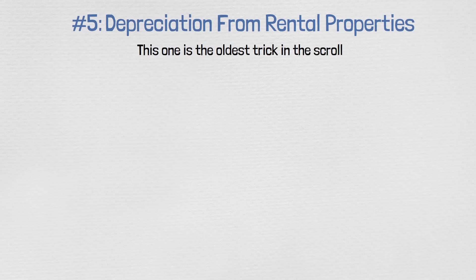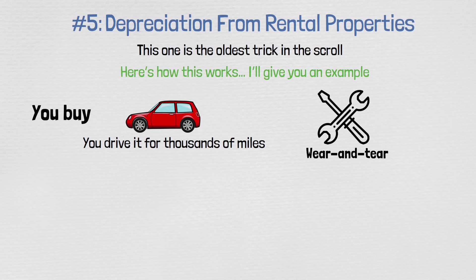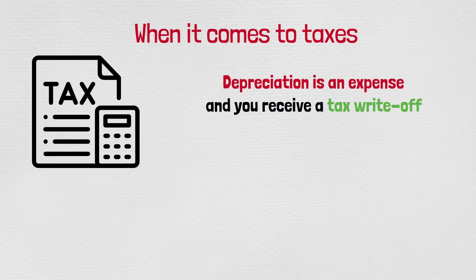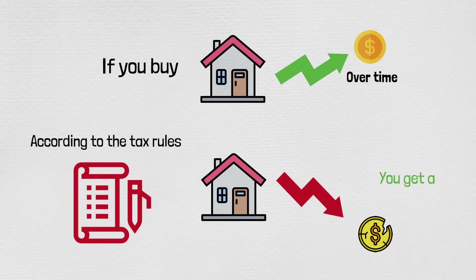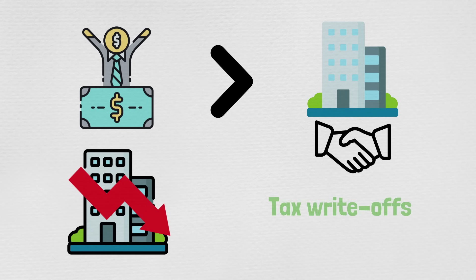Number five: depreciation from rental properties. This is the oldest trick in the book. When you buy a car, drive it thousands of miles, there's normal wear and tear and it depreciates in value — that depreciation is an expense and you receive a tax write-off. Here's the interesting thing with real estate: if you buy a property, it generally goes up in value over time, but according to the tax rules, properties depreciate and you get a tax write-off. This is why billionaires get into commercial real estate — because of the massive depreciation tax write-offs.